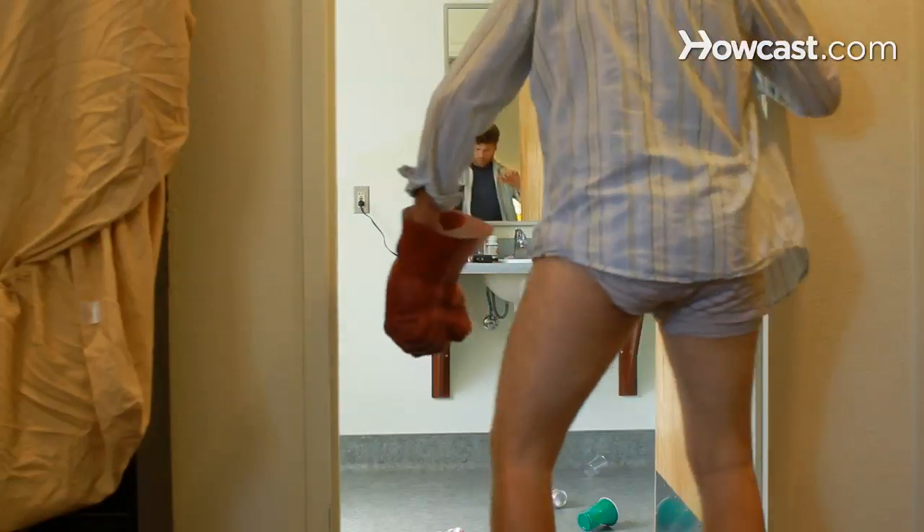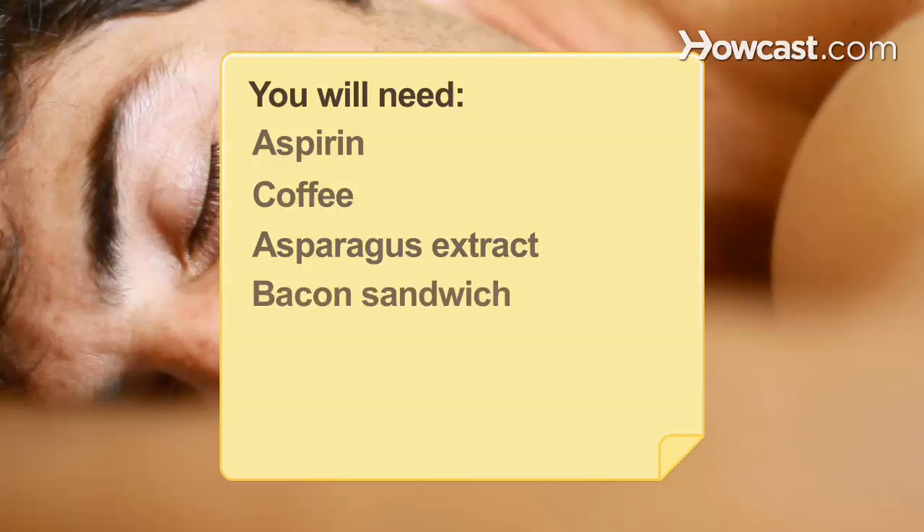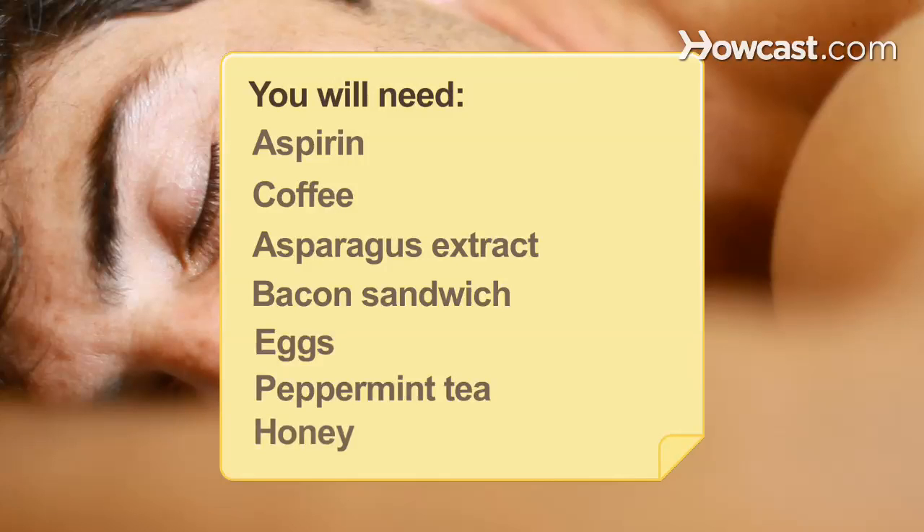Pick your anti-poison. You will need: Aspirin, Coffee, Asparagus extract, Bacon sandwich, Eggs, Peppermint tea, and Honey.